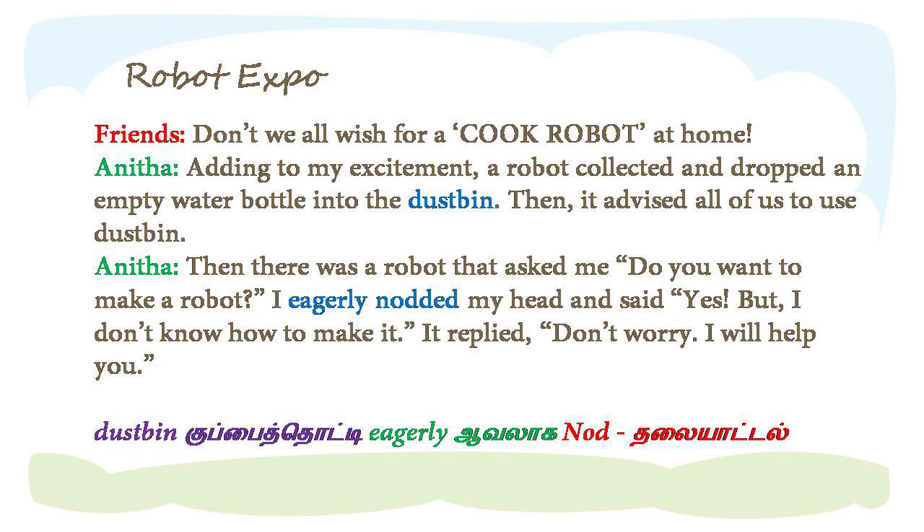Then there was a robot that asked me, do you want to make a robot? I eagerly nodded my head.